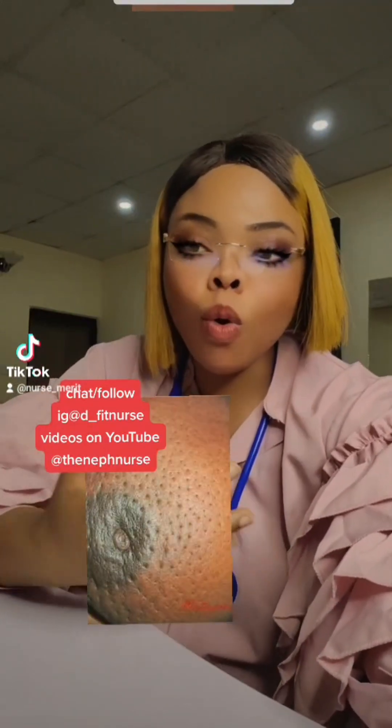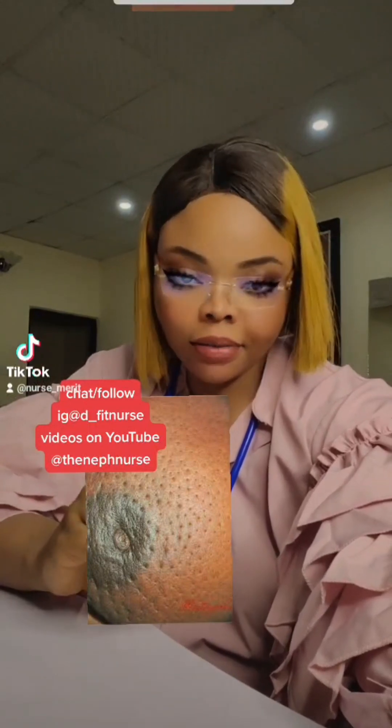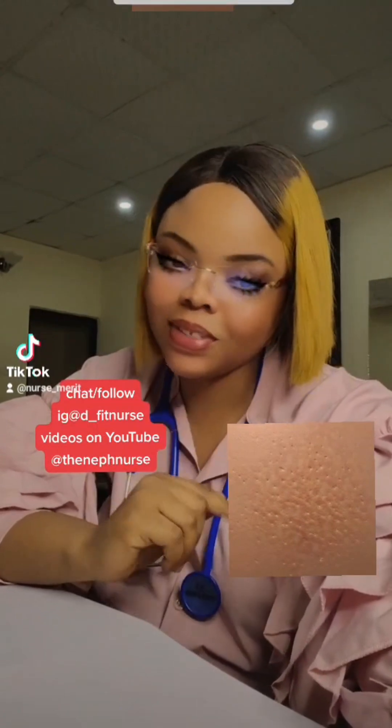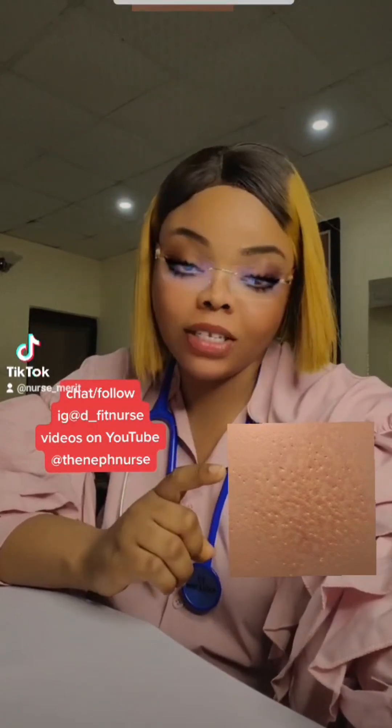Number three, having an orange skin. I'll put a picture there. When you see this thing in any part of your breast, it's a sign of breast cancer.